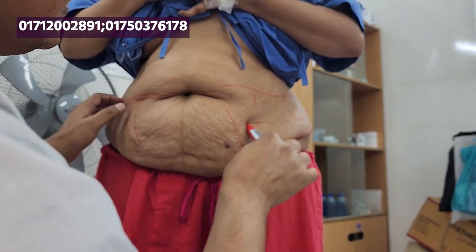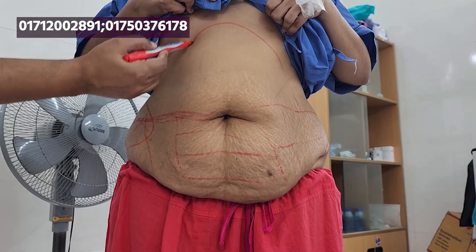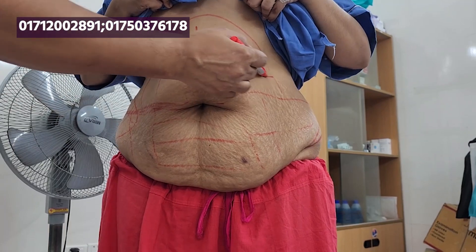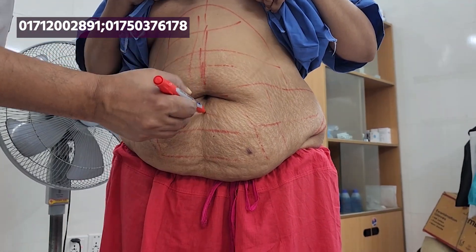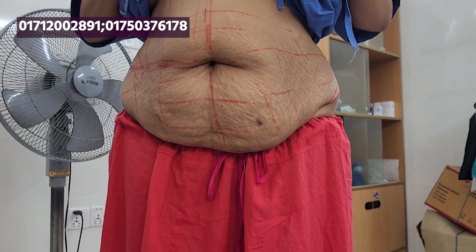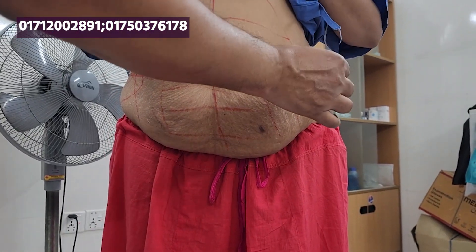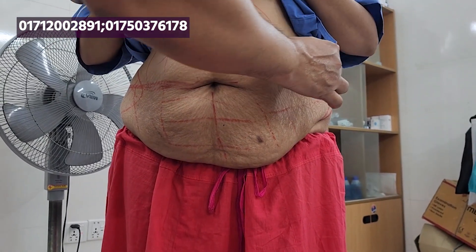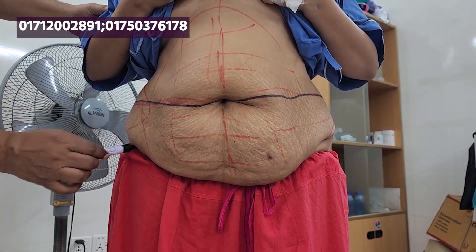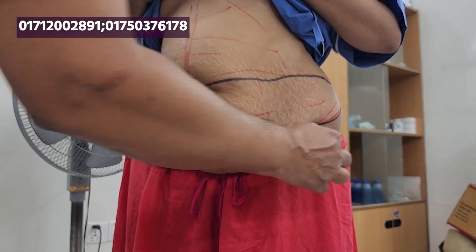In this section we have the top left with the upper abdomen, the liposuction and the liposuction. In this section we are marking the liposuction of the liposuction area.